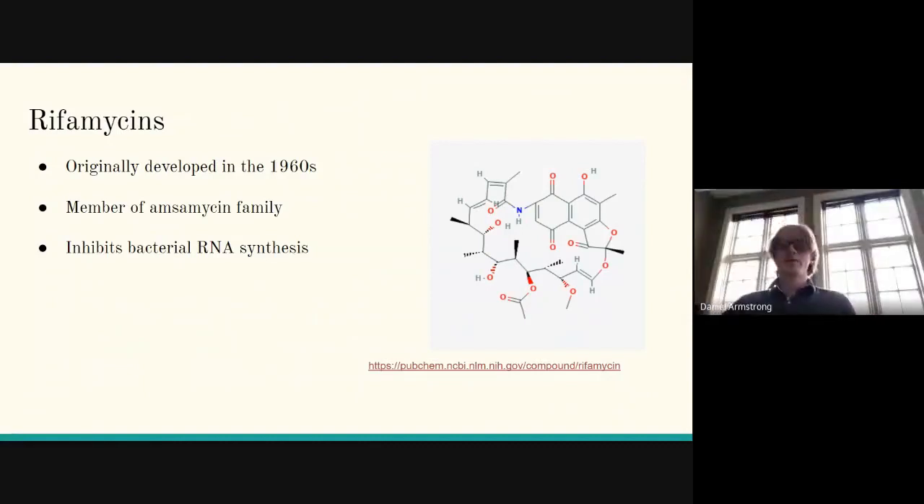Rifamycins are the main antibiotic we work with in our laboratory. They were originally developed in the 1960s and are a member of the ansamycin family. They work by inhibiting bacterial RNA synthesis, so that the bacteria effectively cannot synthesize proteins and die.